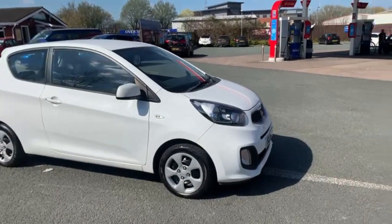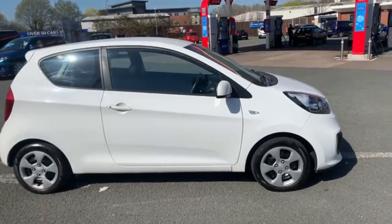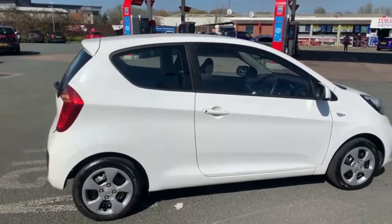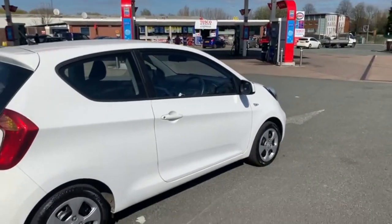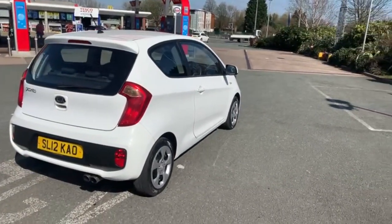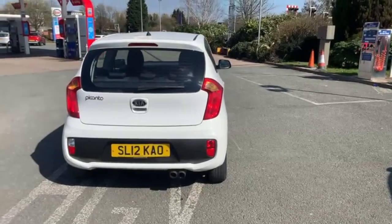Good afternoon everybody, it's Andy here from Advantage Vehicles in Crewe. I'm just going to walk and talk you around this new arrival. This is a 12-plate Kia Picanto in white. It's a one-litre engine, it's zero tax on this one, and it has 80,000 miles on the clock.